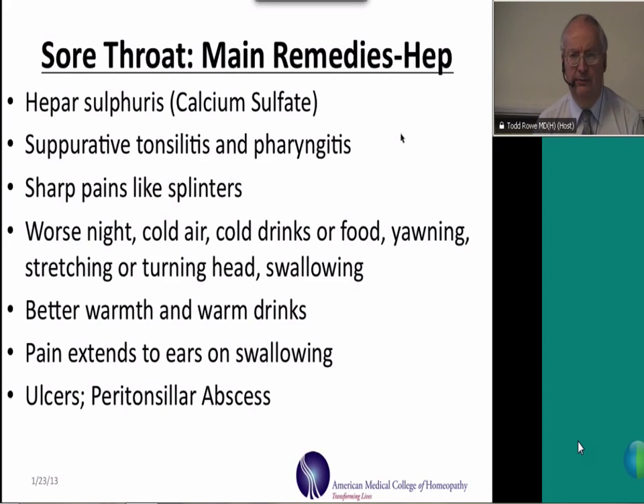Hepar is an extremely chilly remedy, so patients are worse from cold air, cold drinks, or cold food, and better from warm air, warm drinks, and warm food. They are also worse from yawning, stretching, turning the head, or swallowing. Think of Hepar when there are canker sores or ulcers associated with the sore throat. It's also one of our main remedies for peritonsillar abscess. In terms of the disposition or mental state of those who need Hepar, they tend to be quite anxious and desperate.